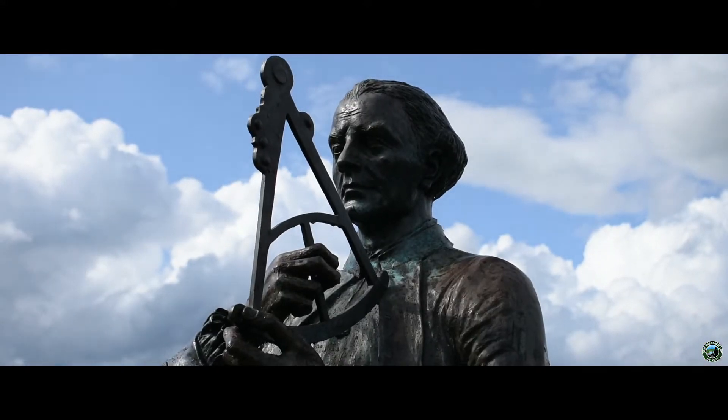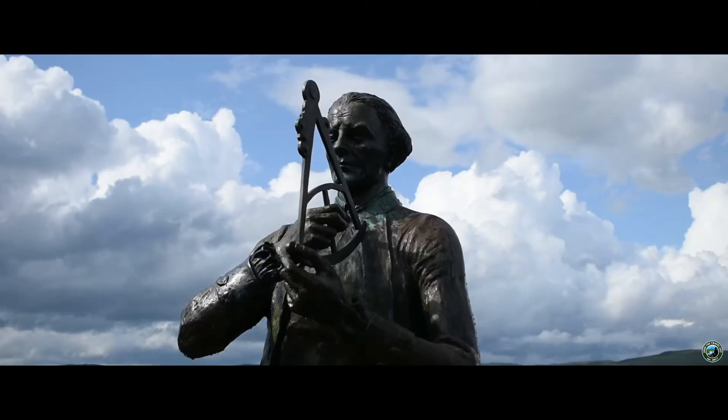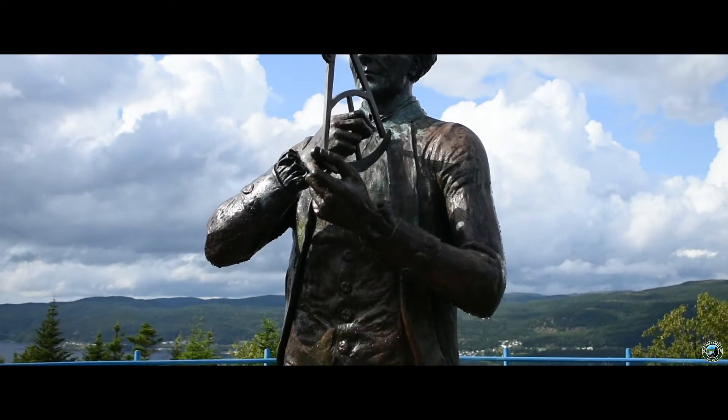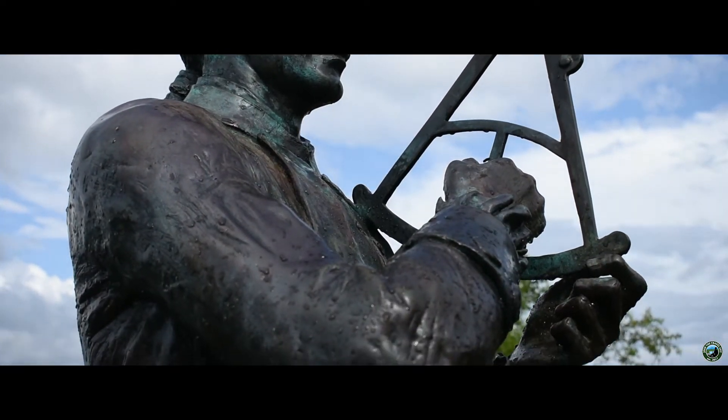Captain James Cook — perhaps one of the most famous captains in the British Royal Navy. Captain Cook was a man of firsts when it came to naval exploration. He was the first European to reach places like Australia, New Zealand, and Hawaii.